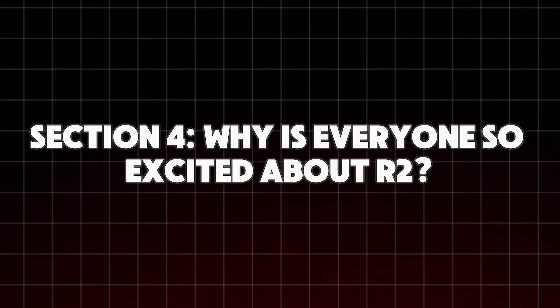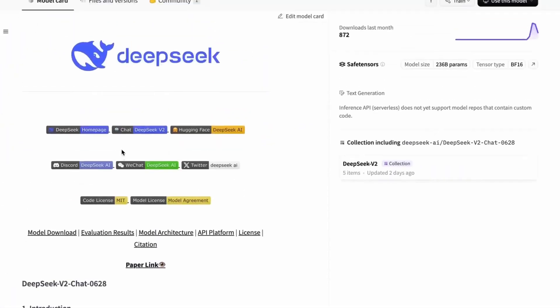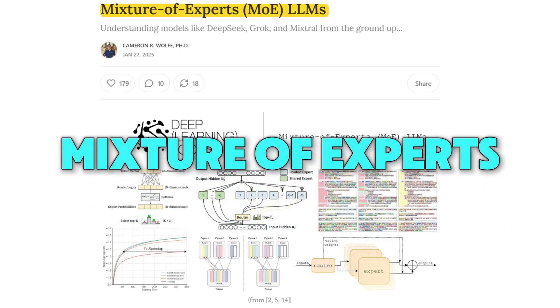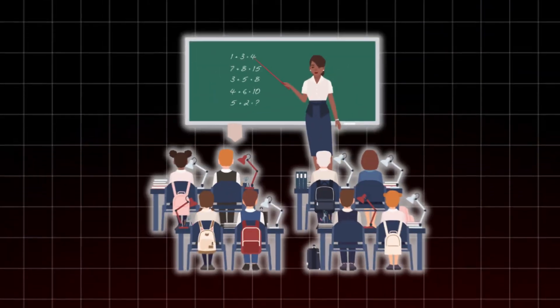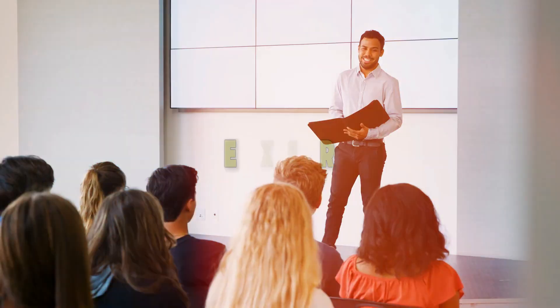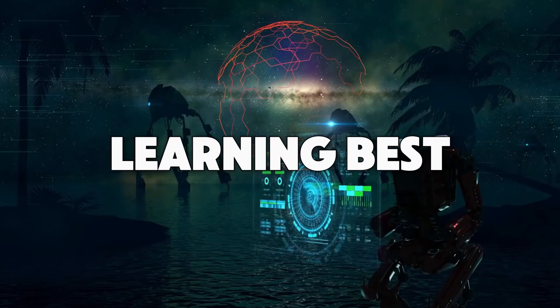DeepSeek uses some pretty cool tricks to make their AI, like R2, smarter and cheaper. One trick is called Mixture of Experts. Think of it like a school where each teacher is really good at one subject. Instead of one teacher trying to teach everything, each expert teacher helps out with what they know best. This way, the AI doesn't waste energy and gets smarter by learning from the best.